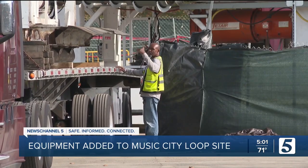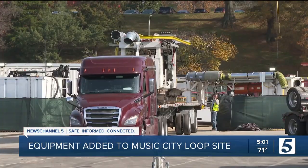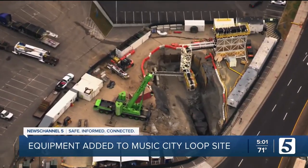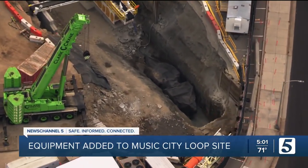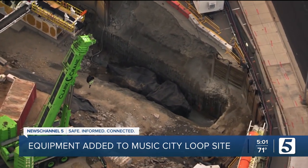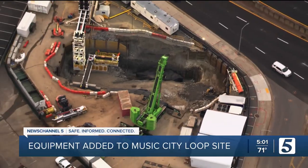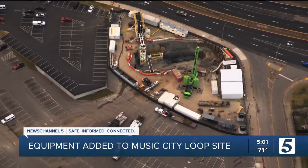As for where all that rock will go, the Boring Company website says it will be transported from the launch site to disposal or recycling facilities. The tunnel system aims to connect the airport and downtown, with hopes of adding around 20 other stations. TDOT says the Boring Company is in the permitting process and is conducting tests, but tunneling has not yet begun. Their website also details some design work and safety tests they've been investigating.